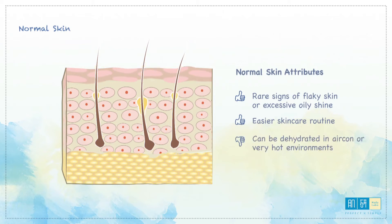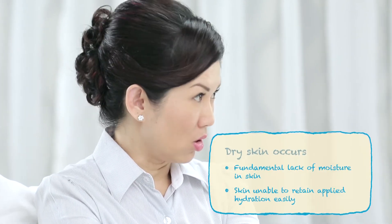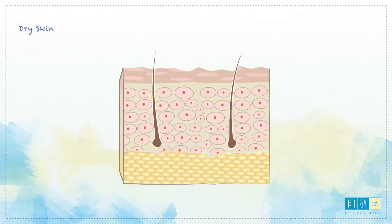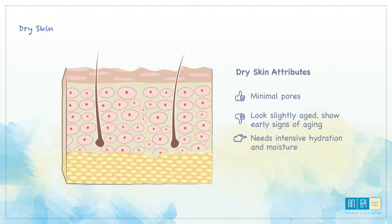However, even normal skin may get dehydrated depending on the environment. Dry skin occurs when the skin is not producing enough natural oil to keep it hydrated and moist. Those with dry skin tend to have a tight feeling in their face after cleansing. People with dry skin have minimal pores, may look slightly aged, and show signs of wrinkling earlier.